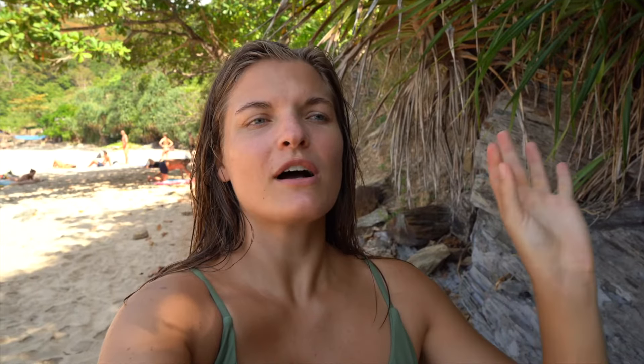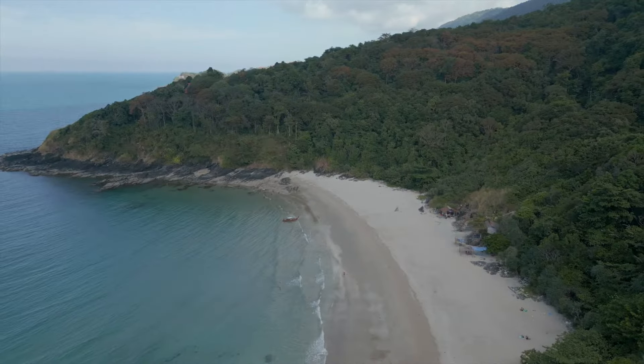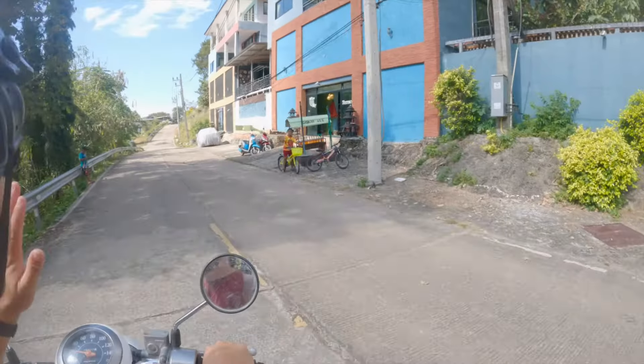Just to clarify — throughout this video clip I've been calling it Nui Beach, which is not accurate. We are at Nui Bay, which is very close to Klongchak Beach near the national park. Nui Beach is more in the middle of the island, right underneath Lanta Beach. We've never been there, but just know there are two different ones — I'm sure Nui Beach is just as gorgeous.